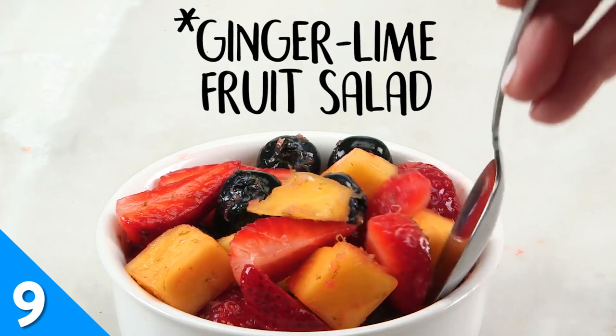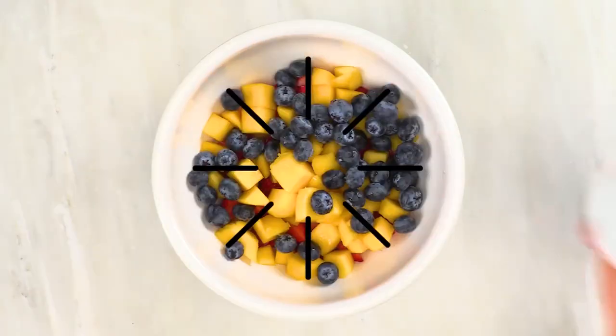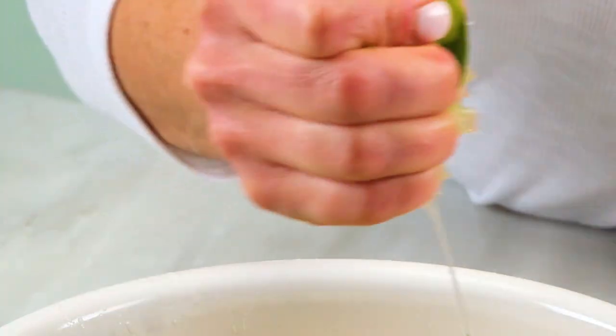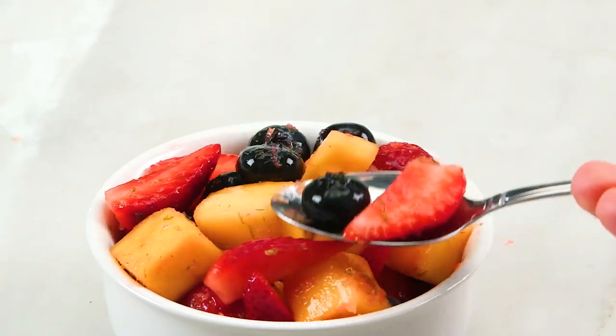On a sweeter note, this ginger lime fruit salad is what lip-gloss-flavored dreams are made of. This recipe calls for strawberries, blueberries, and tropical mango, but feel free to adjust the recipe based on your preference. Let us know which fruit combos you try in the comments.